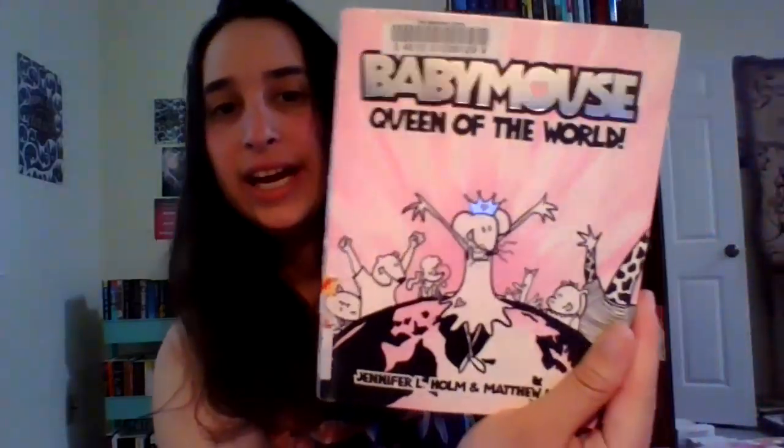So the next graphic novel is an oldie but a goodie. And it's Baby Mouse, Queen of the World, written and illustrated by Jennifer L. Holm and Matthew Holm, who are actually a brother and sister team. I think this was one of my favorites — it was so cute. And this one also had a good lesson. So Baby Mouse is a mouse and she's in third grade. She wants to be queen of the world. Every day is just the same old thing for her. She has this catchphrase which is, ugh, typical. She's very sassy and funny.